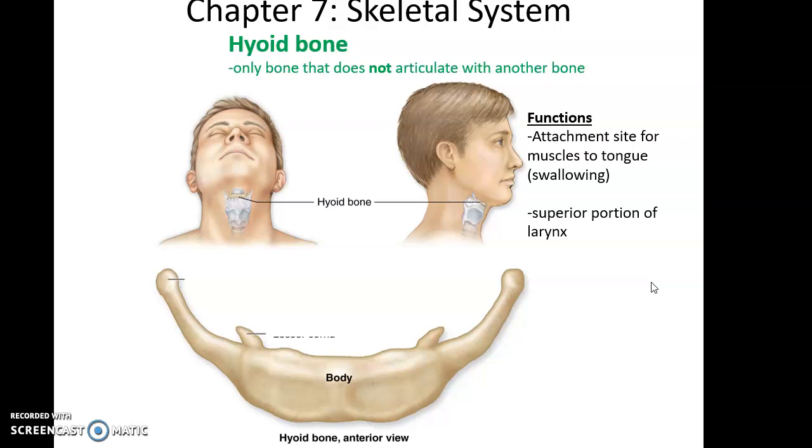To start with, we have the hyoid bone. The hyoid bone is found in the throat region. It is superior to the larynx, sometimes thought of as being part of the larynx. The hyoid bone has a lot of attachment sites for muscles related to the tongue. It's important for swallowing, and it is the only bone in the body that does not articulate with another bone — it does not form a joint with another bone.